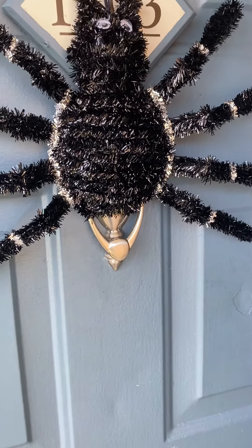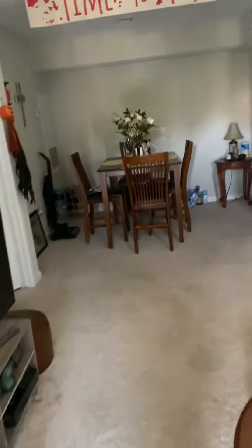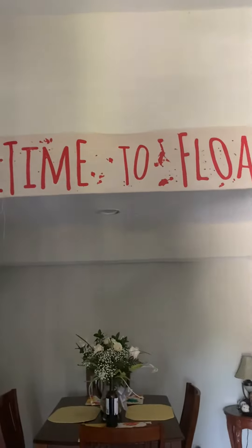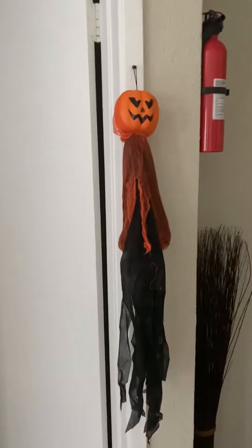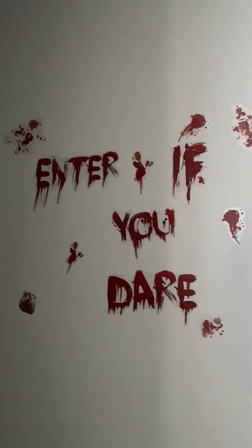And we have a spider right there — let me show you guys, we got that up there. We also got a little pumpkin something going on right there, and this is what I got at my door.